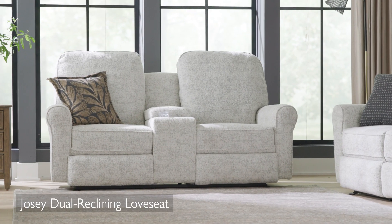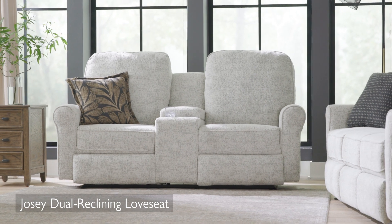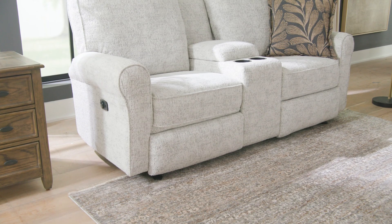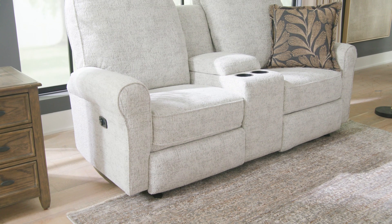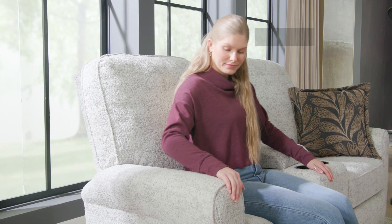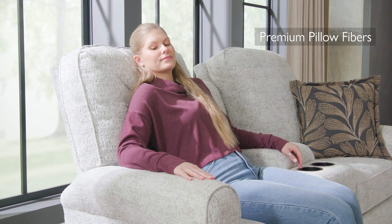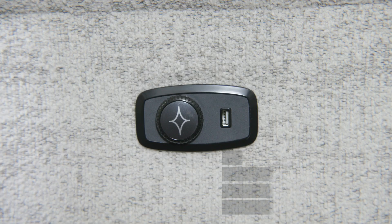The Josie loveseat blends the perfect combination of style, comfort, and functionality that you've been looking for. The chic elegance of the clean lines and smooth rolled arms will be the centerpiece of your room, while the tall back utilizes generous amounts of pillow fibers that envelop you, offering the desired back, neck, and head support.